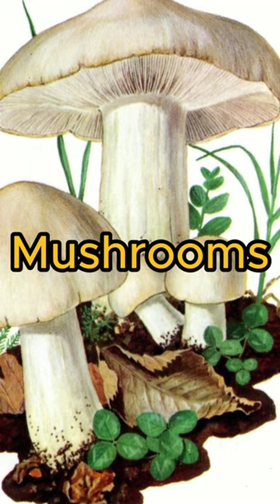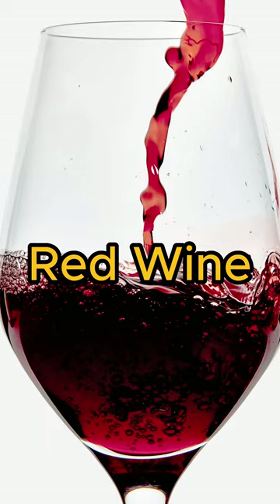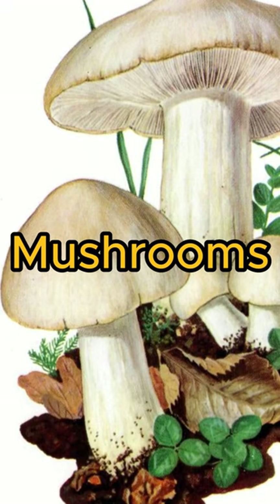Coq au Vin, a traditional dish of chicken cooked in red wine with bacon, onions, and mushrooms.